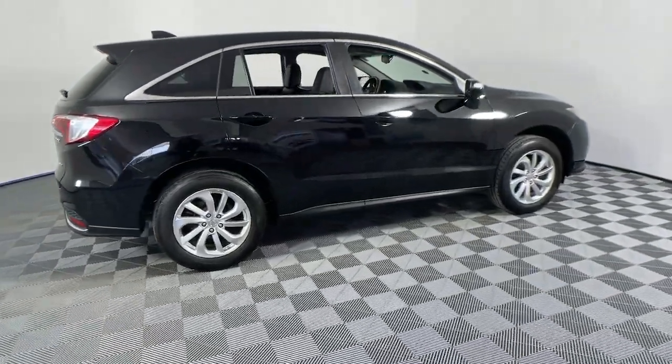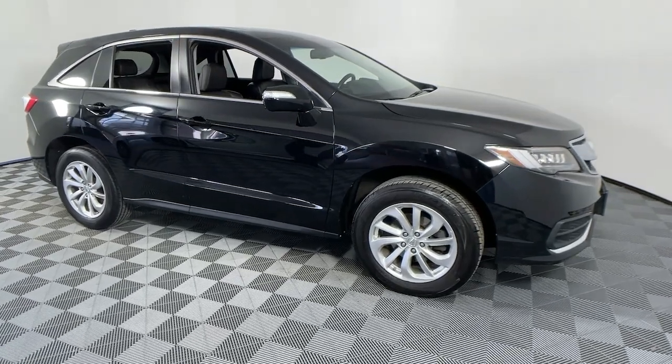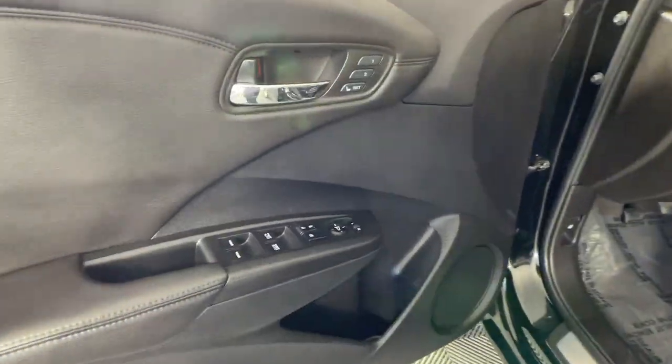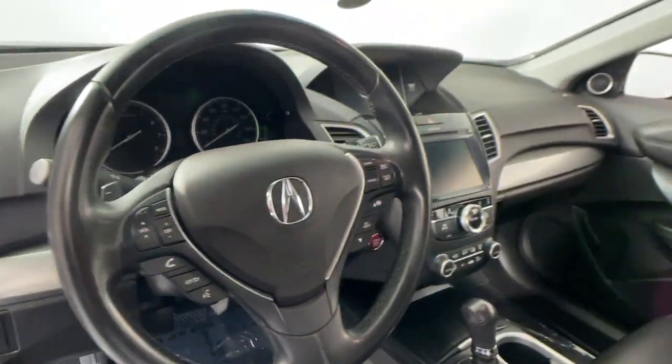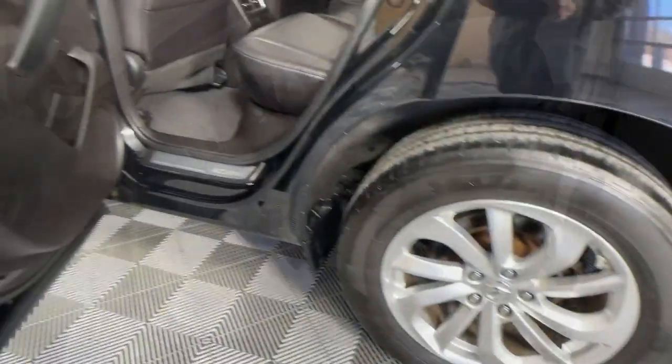Hop into the 2018 Acura RDX. This vehicle is an outstanding buy with fewer than 80,000 miles on the odometer. The Acura RDX, a luxury crossover SUV that handles whatever life throws at you in style and comfort.